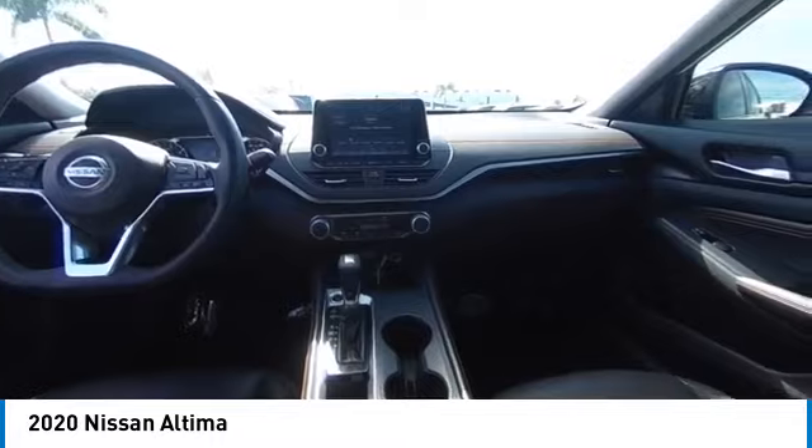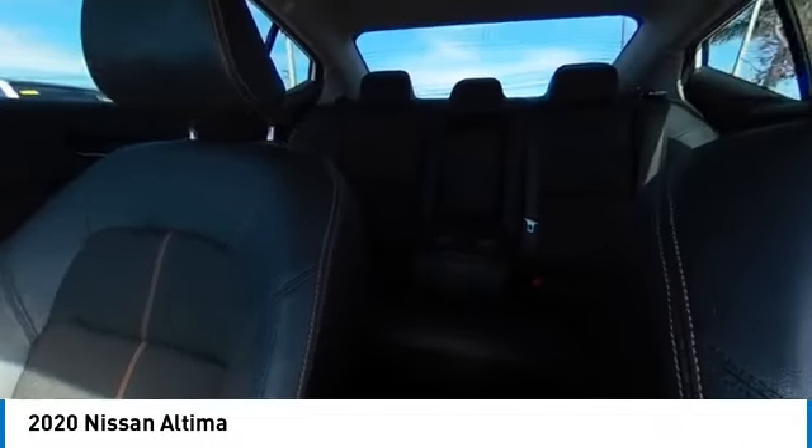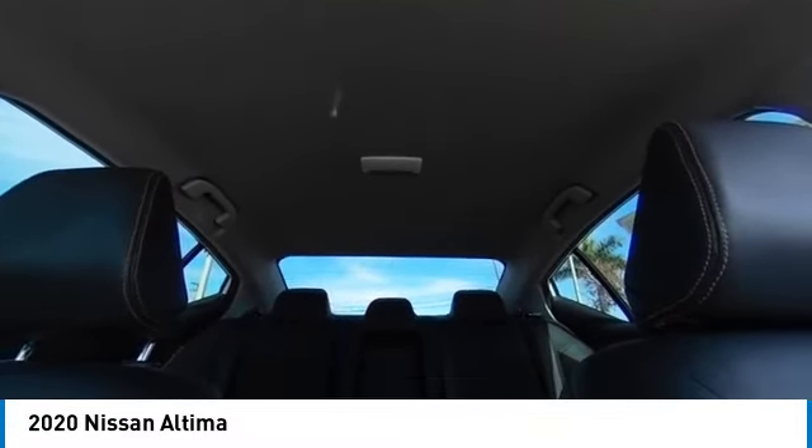Premium wheels. Alloy wheels. Remote engine start. Brake assist. Traction control. Remote keyless entry. Speed control. Power tailgate. Four-wheel disc brakes.